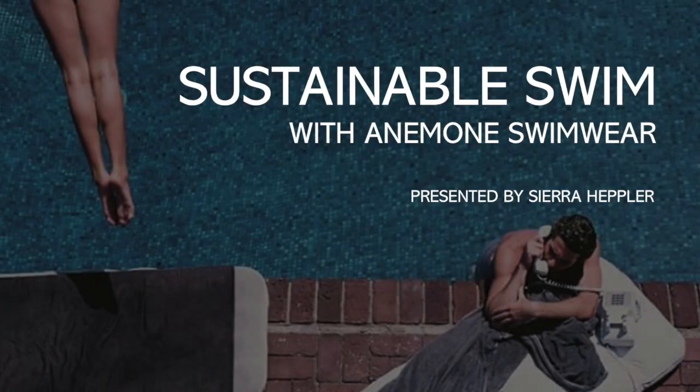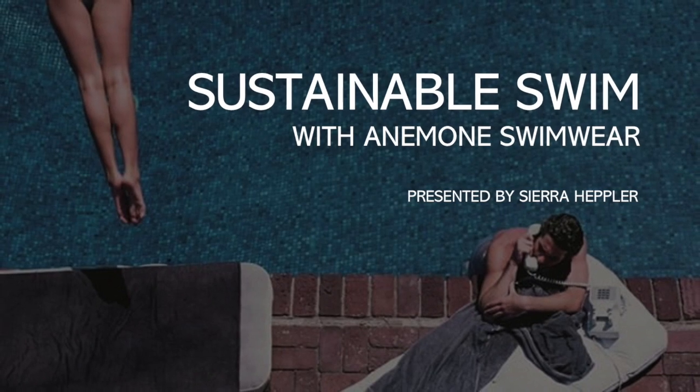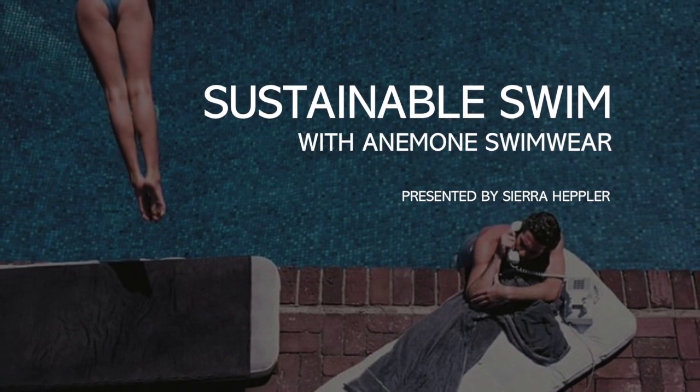Hey everyone, thank you all so much for coming. My name is Sierra and I will be presenting today on Sustainable Swim, shown by the LA-based brand Anemone. If you have any questions for me, feel free to leave them in the chat box and I will answer them after the presentation.